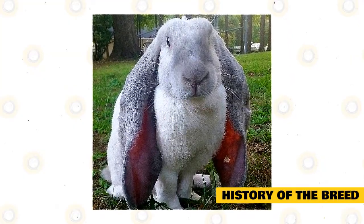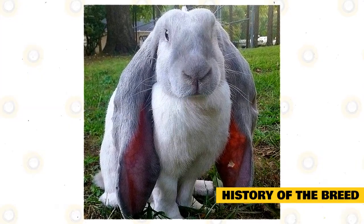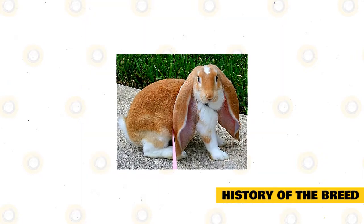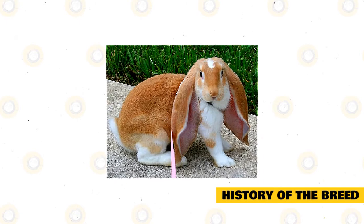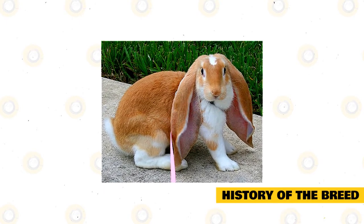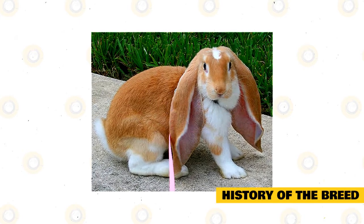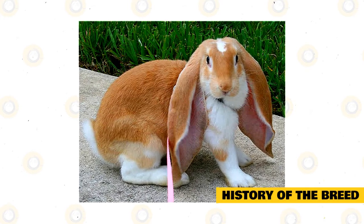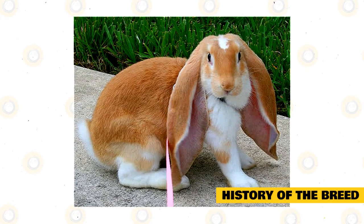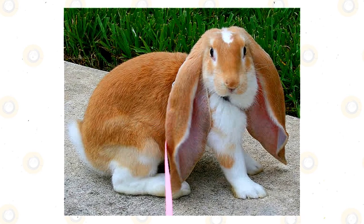The English Lop was later bred with other breeds in Europe, starting other popular Lop breeds like the French Lop and the Holland Lop. The French Lop was a cross of the English Lop and the Flemish Giant, while the Holland Lop was a mix of the French Lop and a Netherland Dwarf. A darker history suggests the very first English Lop came from Africa in the mid-1800s, arriving in England and then the US by trade ships. Breeders of that era reportedly used cruel methods — including applying wax or physically stretching ears — to enhance their length.